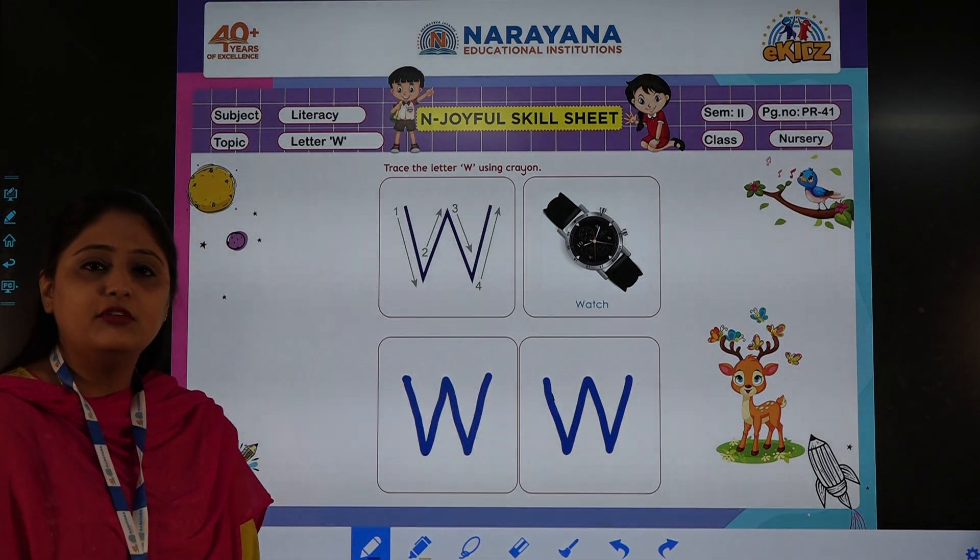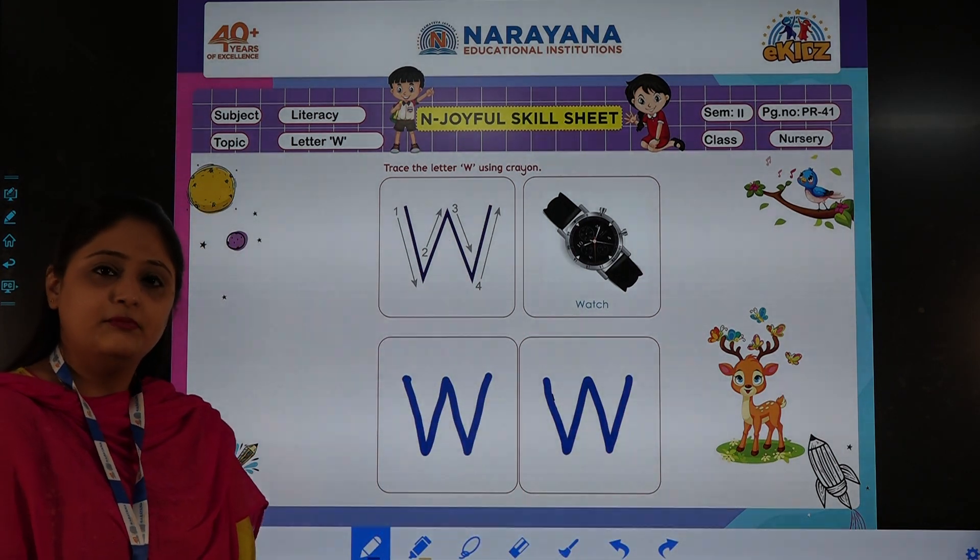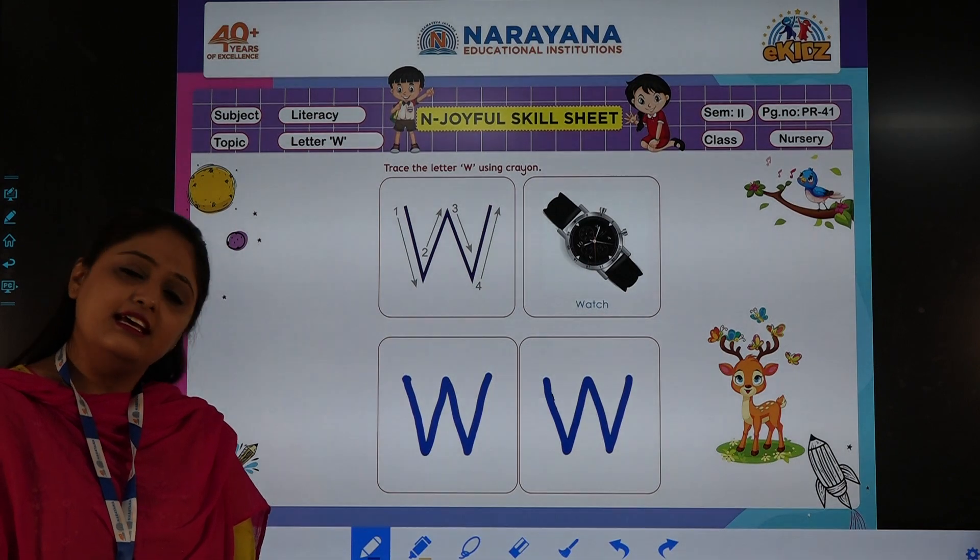So this is your home assignment for today. Have a nice day. Thank you.